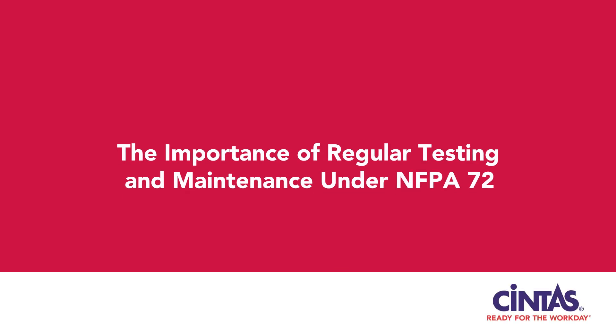Hello, everyone. Today, I want to talk to you about a critical aspect of fire safety: the importance of regular inspections, testing, and maintenance under NFPA 72, the National Fire Alarm and Signaling Code.